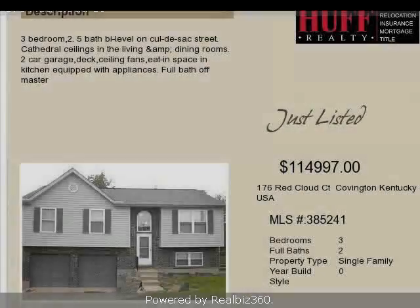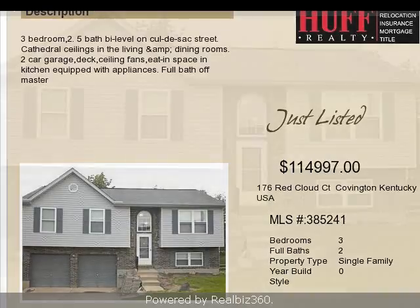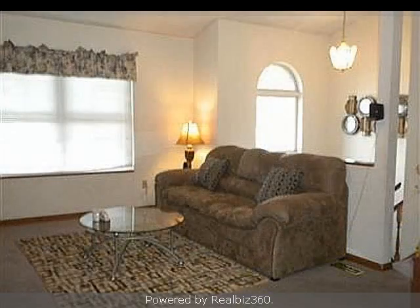This property is a three-bedroom, two full baths, and one-half bath, traditional-style home. The list price on this property has recently been reduced to $114,997.